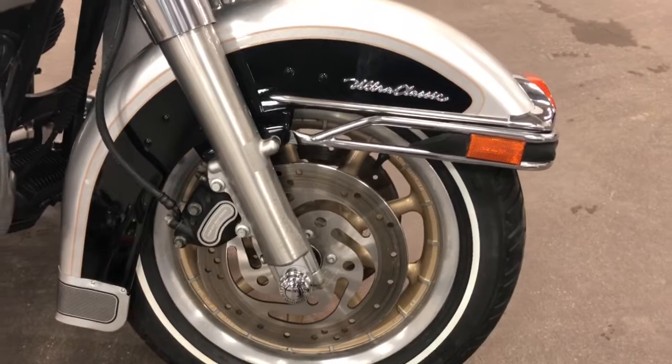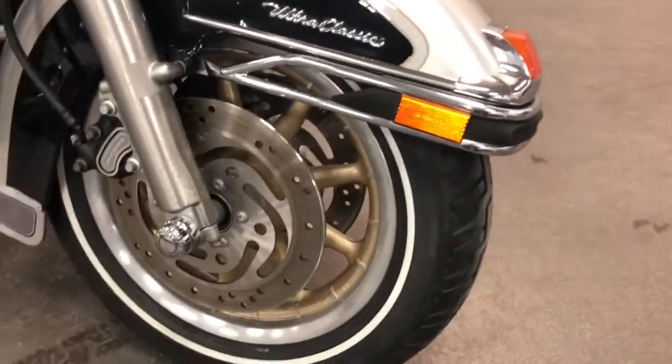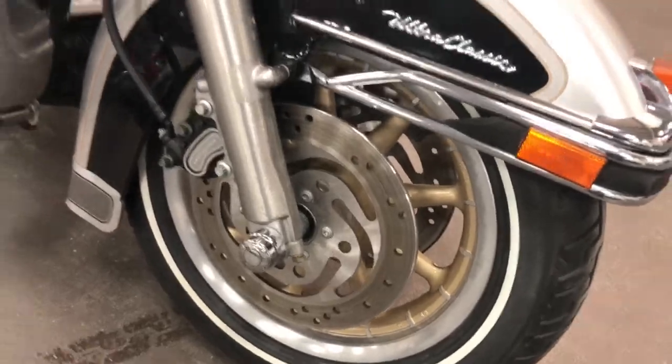There's your front wheel. Forks look good, fender looks great, tires are great, and nice gold-colored wheels.